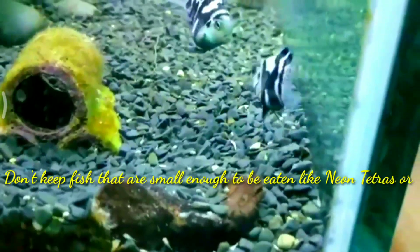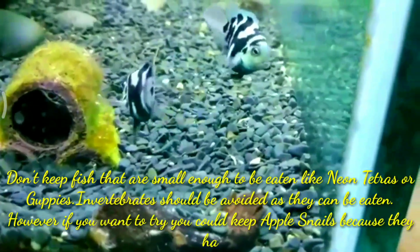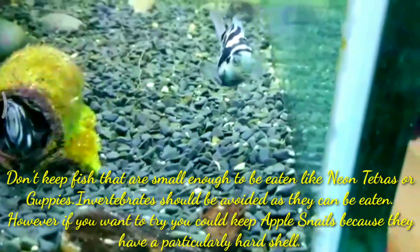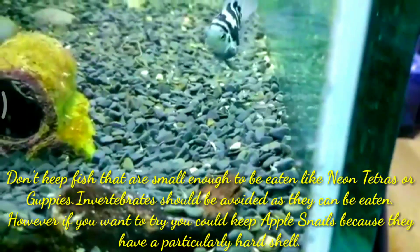Don't keep fish that are small enough to be eaten, like neon tetra or guppies. Invertebrates should also be avoided as they can be eaten. However, if you want to try, you could keep apple snails because they have a particularly hard shell.